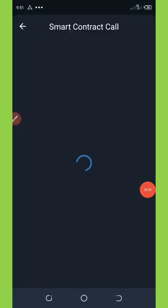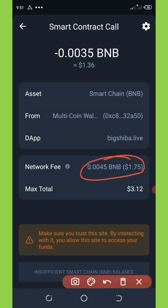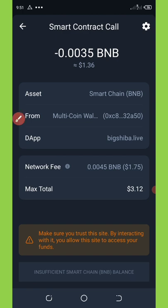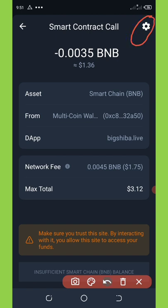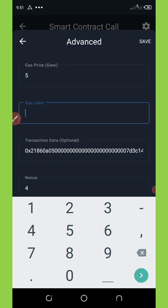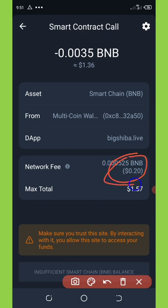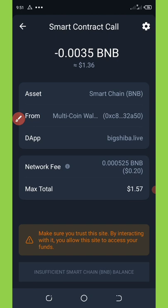My wallet is already connected. Now you're gonna see it has taken us to the fee section where we're gonna need to pay the fee to get this token. The fee is really high — they are saying we should pay 1.75, and that's too high, so we are going to set this network fee to 20 cents. To do that, click on the settings icon on the top right corner of your screen. It will take you to the gas limit section — change 900,000 to 105,000 gas limit. Click the save button and you'll see the gas fee has reduced to 20 cents.